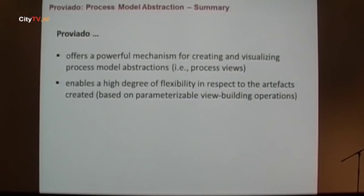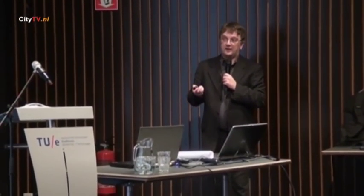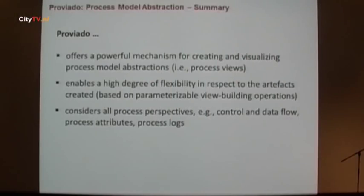What we achieved is a powerful mechanism for creating and visualizing model abstractions — we also call them process views. We provide a high degree of flexibility, and we developed tools that are used by Daimler. In some cases a loss of information is acceptable, while in other cases it is not. We came up with a parameterizable approach allowing for different kinds of view-building operations. We considered not only the behavior of the process, but also data, process attributes, and other information. You need a well-defined semantics for this.